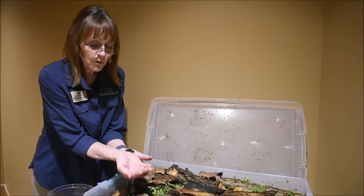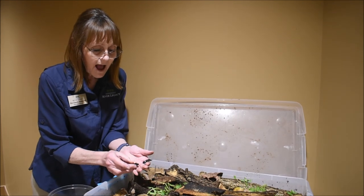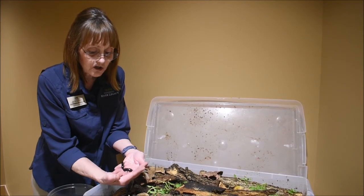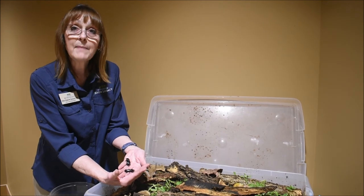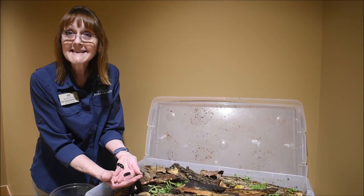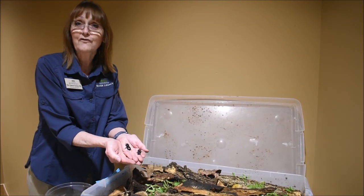So next time you're walking in the woods, if you happen to see some very heavy sawdust around some of those nurse logs, I'll bet if you look closely, you might see some Best Beetles. Thank you for joining us today and I look forward to seeing you for future Fun Fact Fridays.